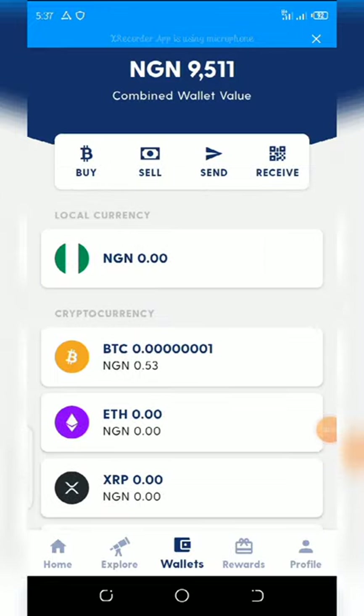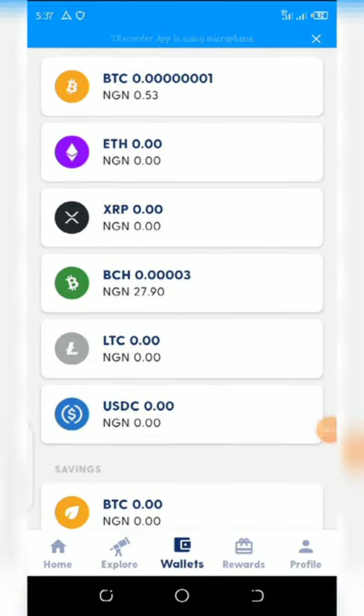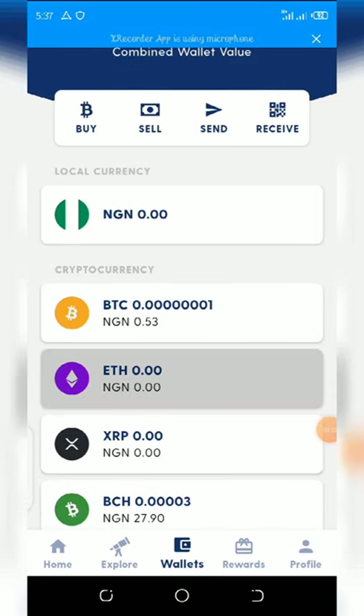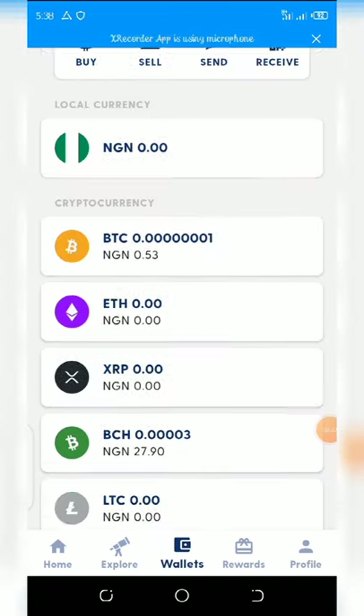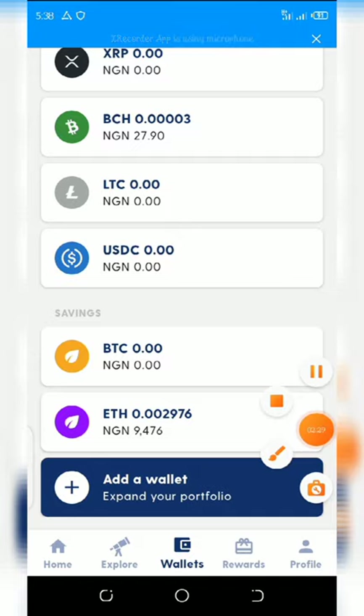The price of Ethereum is increasing on a daily basis, so I advise you to buy Ethereum if you don't have it already. Once you buy the Ethereum, transfer it to your Luna account by copying your Ethereum wallet address and pasting it into the website you want to send the Ethereum from.